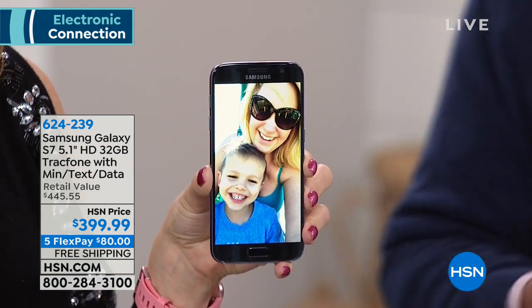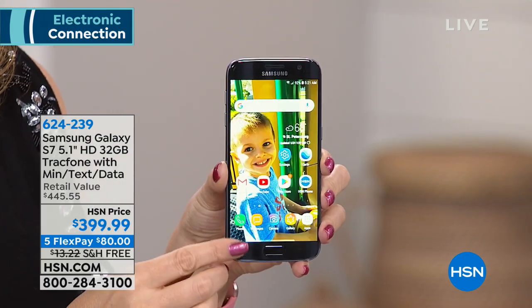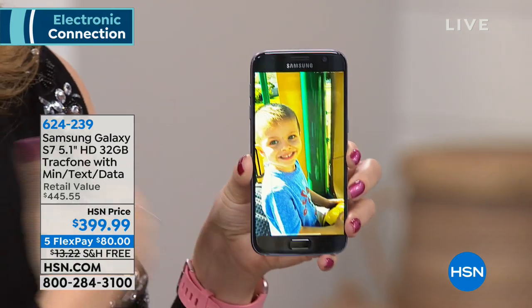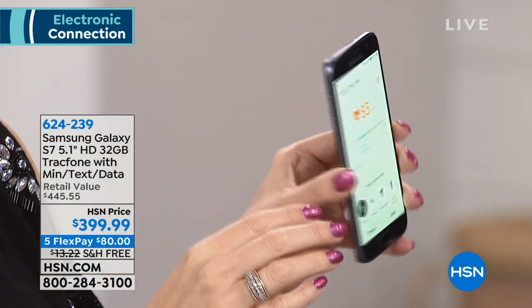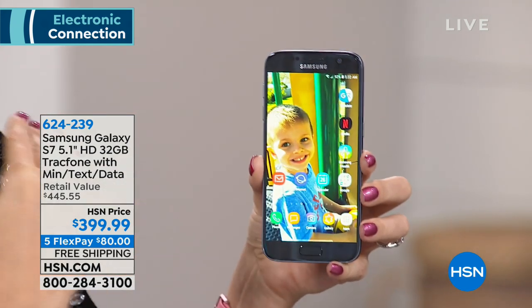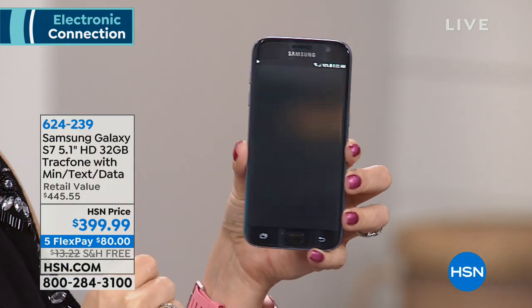This is more expensive than our average TrackPhone because it's not our average TrackPhone. Go online right now and look up Samsung Galaxy S7 5.1-inch with 32 gigs. It has a heart rate monitor and fitness tracking built right in, with an app already there. There's a fingerprint scanner that lets you get into your phone safely and securely. This has 32 gigabytes of built-in memory — that's about 10,000 photographs that can be stored on this incredible Samsung Galaxy S7.